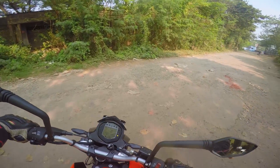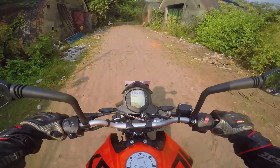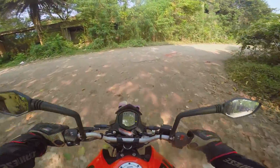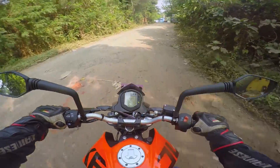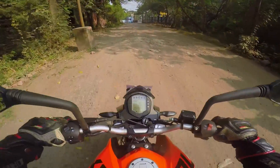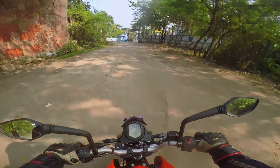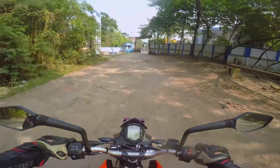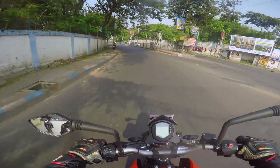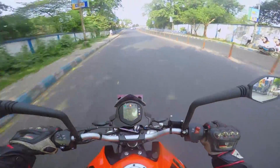Interesting — this is the India spec Duke 125. This is the version that used to be sold in Europe; they have upgraded to the 390's body with the longer headlamp and new bodywork. India gets the older version, and I know a few people were expecting the Euro spec model to be launched in India — that could still happen.